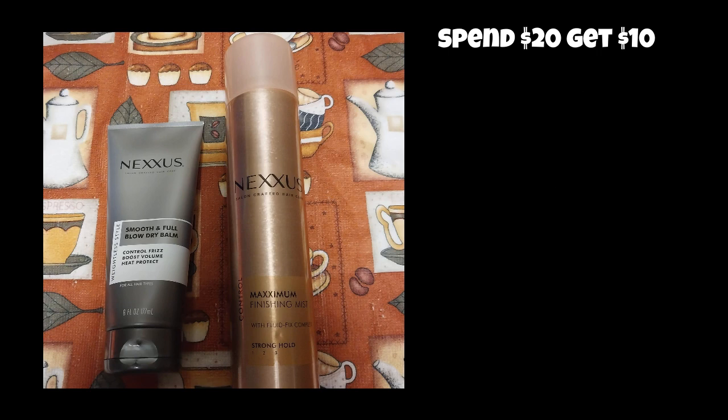I like Nexus, and when the deal comes around, I usually do it every time to keep stocked up on it. Let me know if you like Nexus. I know it can be pricey, but if there's coupons or things like that, it can reduce your cost.